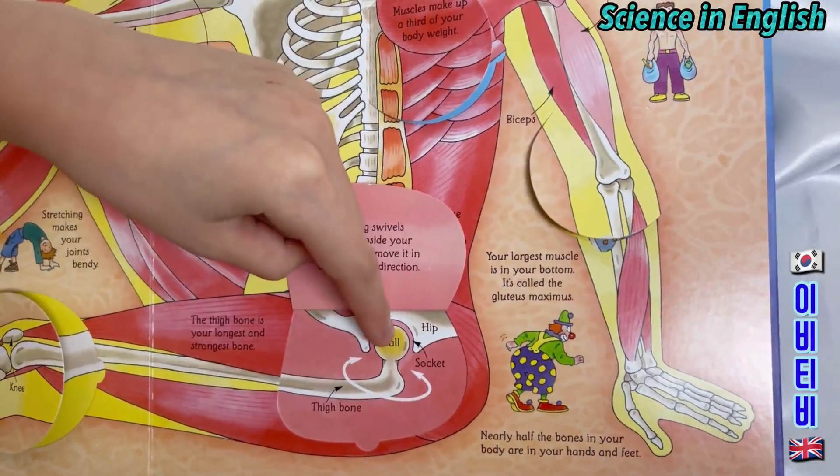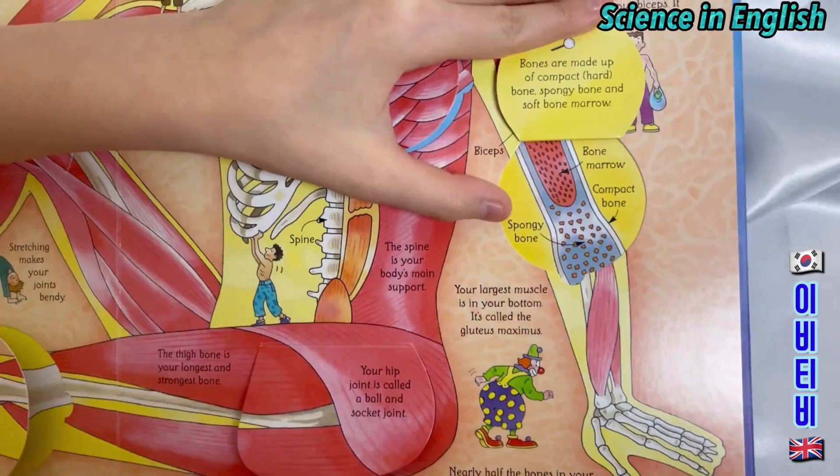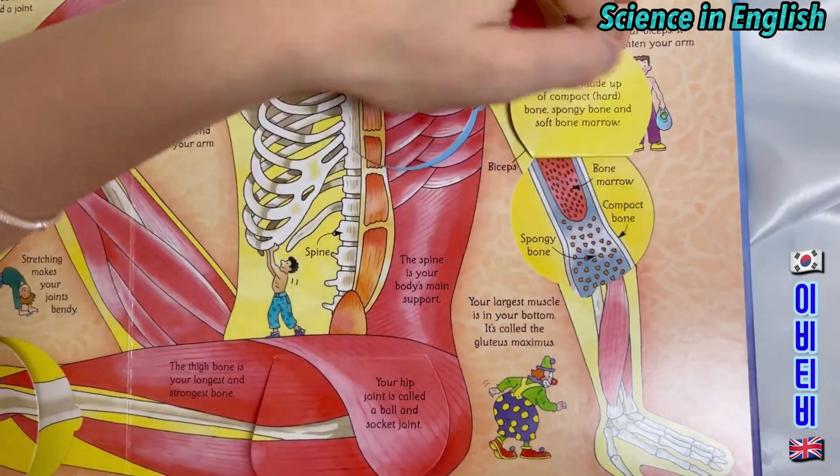Socket. Thigh bone. Ball. The spongy bone, bone marrow, and compact bone.